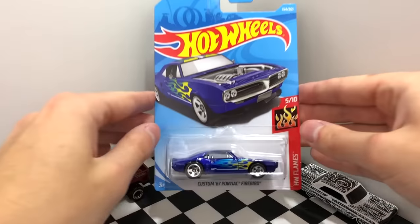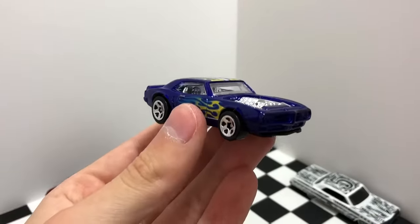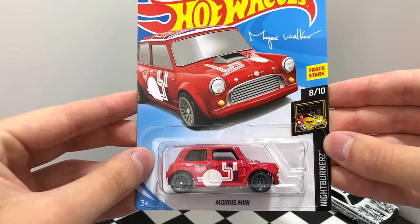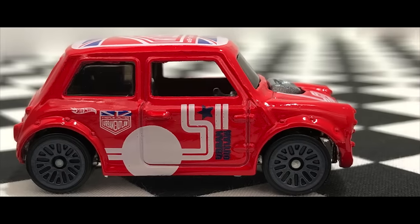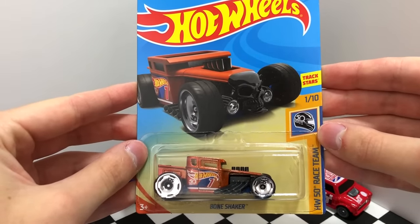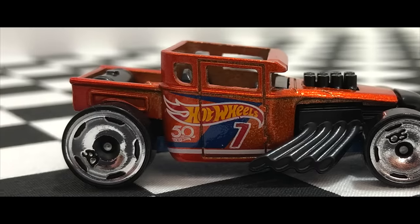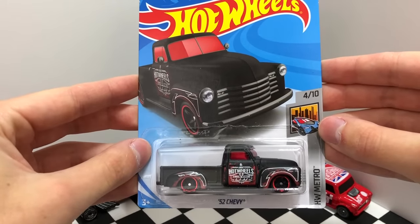Next is the new blue Custom '67 Pontiac Firebird. Here we have the latest red Magnus Walker Urban Outlaw Morris Mini. A really cool new recolor of the 50th Race Team Bone Shaker — this time instead of blue it's orange. Up next is the latest matte black color of the HW Metro '52 Chevy Truck.